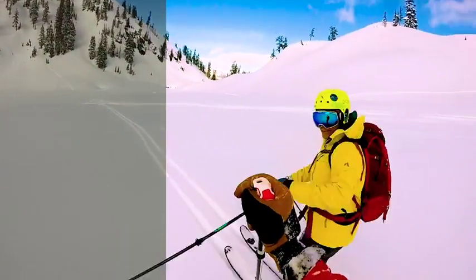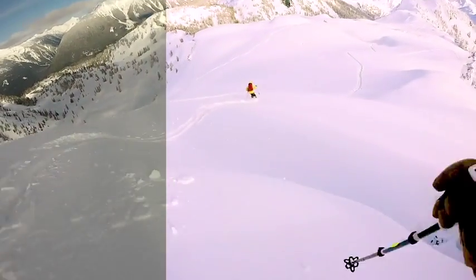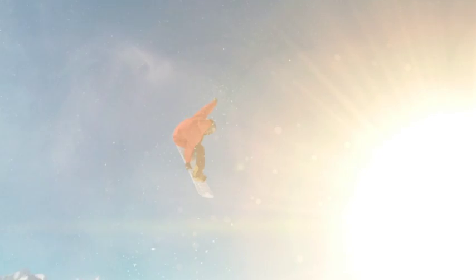You'll experience a guaranteed quality that speaks for itself and see the absolute difference when you wear D-Curve. Try on a pair and see the D-Curve difference. Move beyond boring big brands — you'll be super stoked you did.